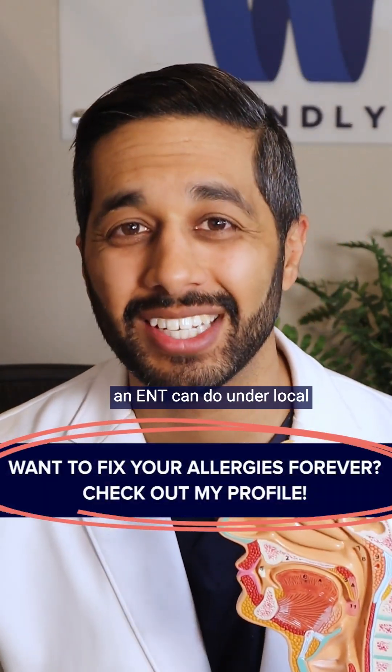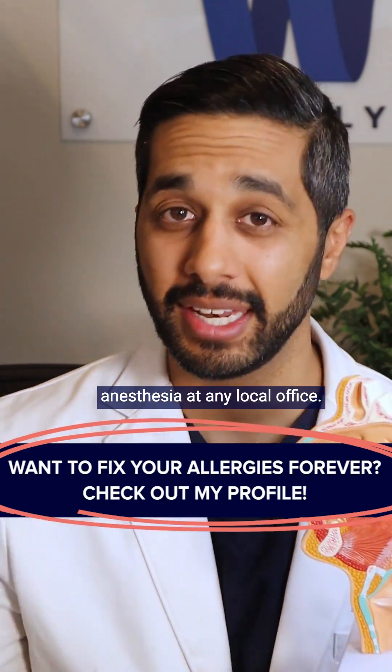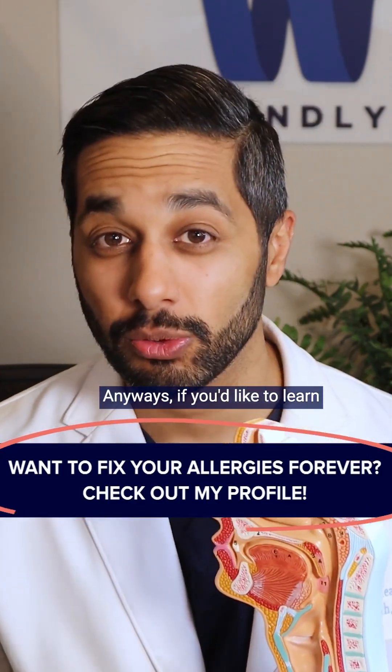These are surgeries that an ENT can do under local anesthesia at any local office. If you'd like to learn more, please subscribe.